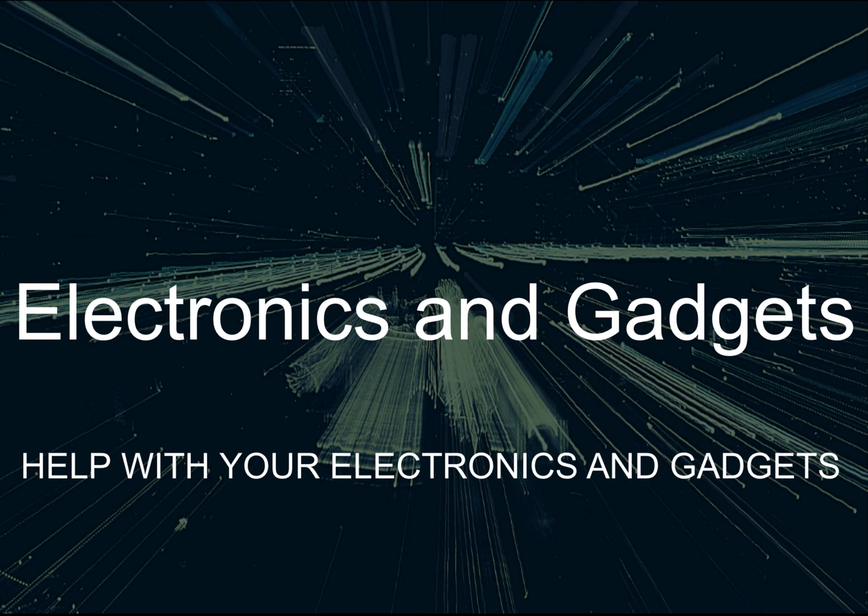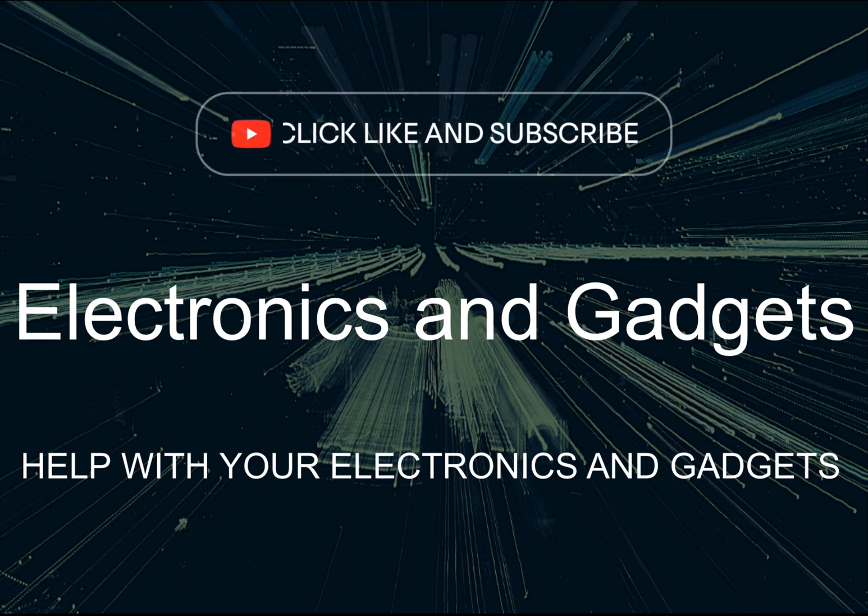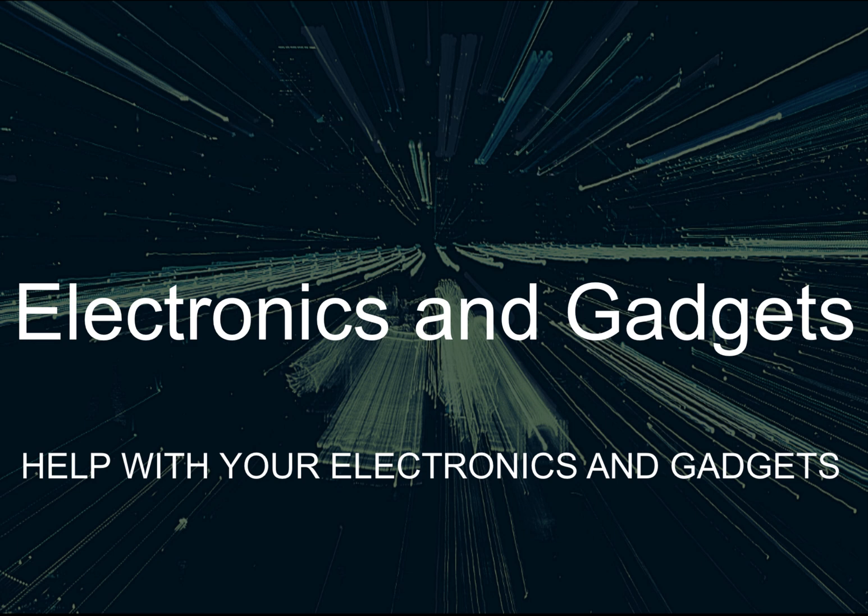Hey there friends on YouTube, my name is Roger with Electronics and Gadgets. If this is the first time here, thanks for stopping by — please hit the like and subscribe button. If you've been here before, thank you.